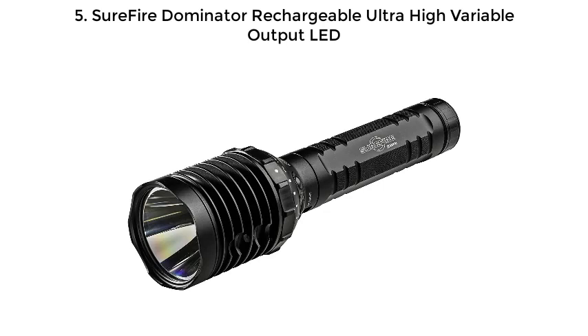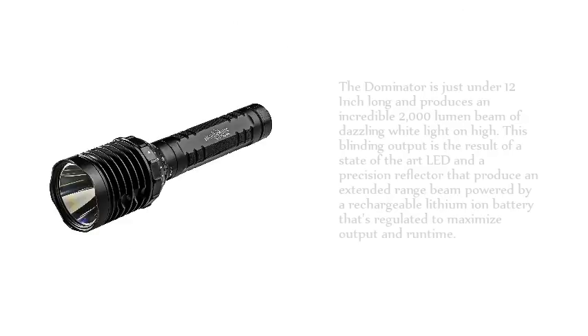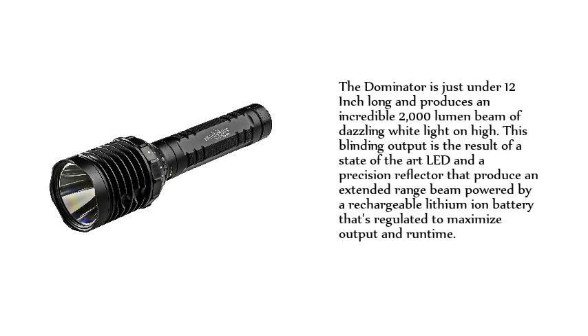Number 5: Surefire Dominator Rechargeable Ultra-High Variable Output LED. The Dominator is just under 12 inches long and produces an incredible 2000 lumen beam of dazzling white light on high. This blinding output is the result of a state-of-the-art LED and a precision reflector that produce an extended range beam powered by a rechargeable lithium-ion battery regulated to maximize output and runtime.